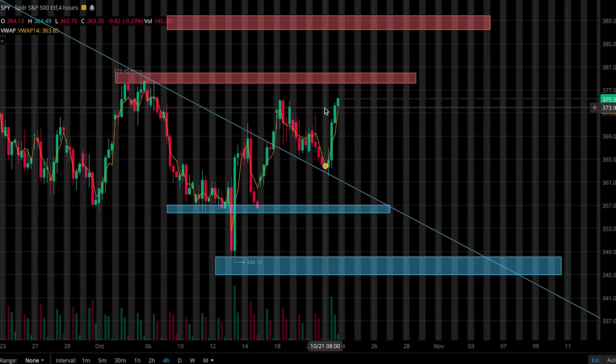SPY was up 2.43% on Friday. We saw the market continue to respect this previous downtrend as support after price broke out above it on the 18th, forming a sort of bull flag. And then on Friday, it started to break out above it, pushing us closer to our resistance levels.